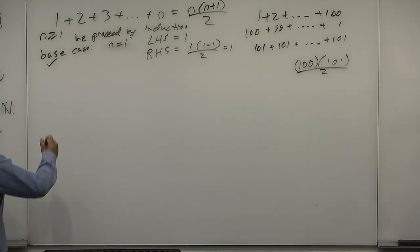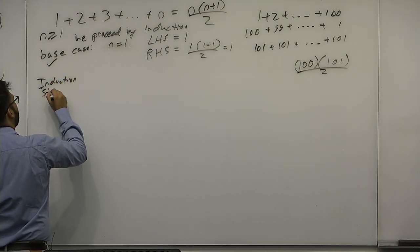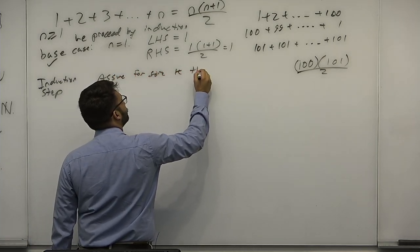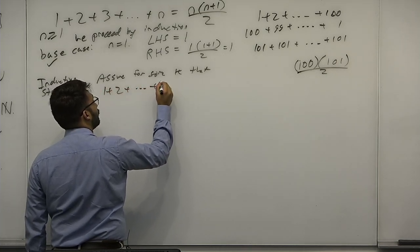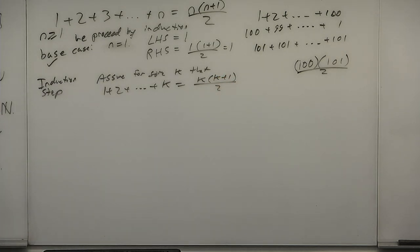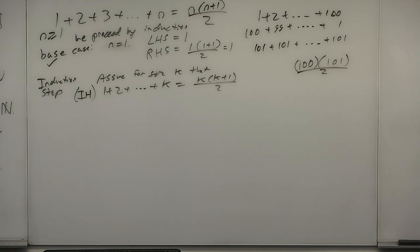Induction step: your induction hypothesis is — assume for some k that 1 plus 2 plus ... plus k is equal to k times (k plus 1) over 2. This is called the induction hypothesis. This is the part where you assume P(k) to be true. Now, it's not for every k — it's for some k.